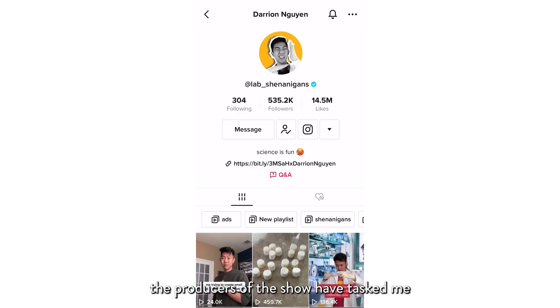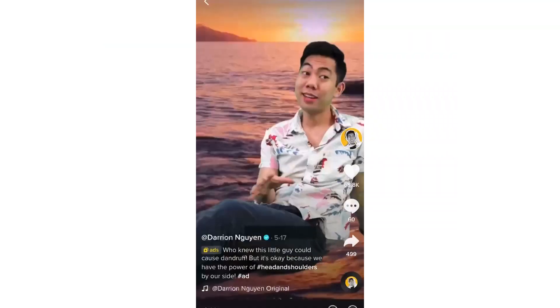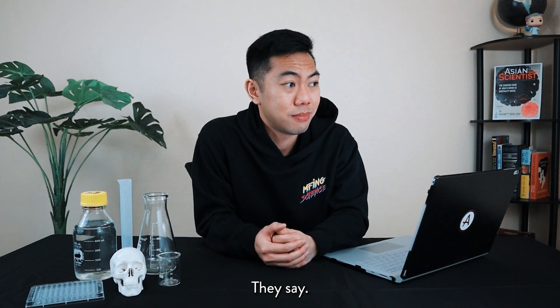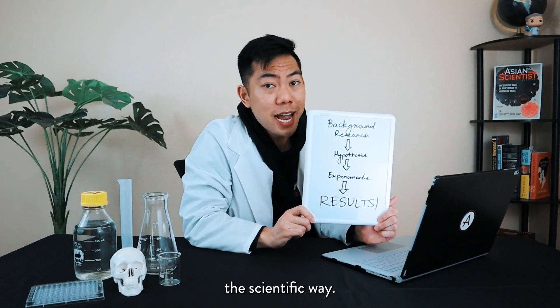To make real good use of me, the producers of the show have tasked me to create a viral TikTok video. In the name of science, they say. And of course, we'll do this the scientific way.